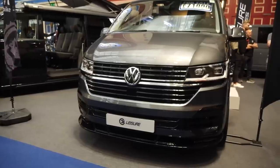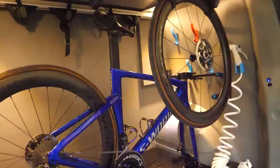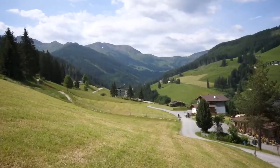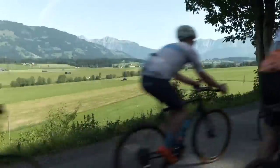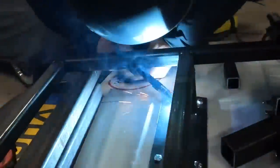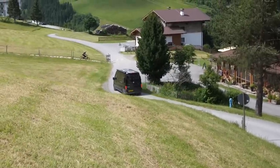In recent years, camper vans have become really popular, and you can understand why, especially if you use the hashtag vanlife. You have the ability to load up your van, put your bikes in it, drive to an amazing location, wake up with a ridiculous view, and go for a bucket list ride somewhere like Salbach. You can convert a van, hire one, or if you've got the money, you can buy an absolutely outrageous uber van like this. This thing is off the charts.